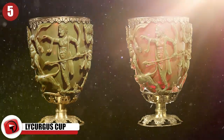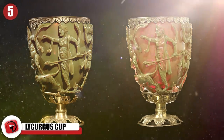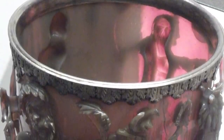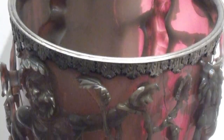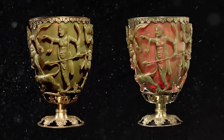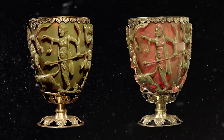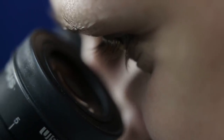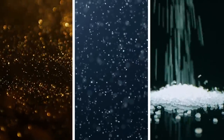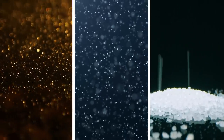Lycurgus Cup. The Lycurgus Cup is a 4th-century Roman chalice that appears jade-green when light passes through it from the front and blood-red when illuminated from behind. It's made of dichroic glass, which changes color depending on the way the light strikes it. The 1,600-year-old cup is the only complete Roman artifact made from the material, and it displays the most impressive color-changing qualities of any known artifact. For decades after the British Museum acquired the cup in the 1950s, scientists struggled to understand the dynamics behind its chameleon effect. They came one step closer in 1990 when they examined the glass under a microscope and discovered that it was infused with silver and gold particles ground down to less than 1,000th the size of a grain of table salt.